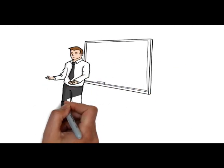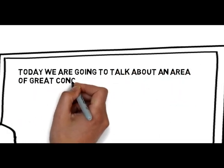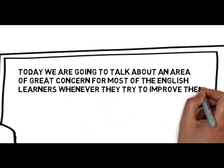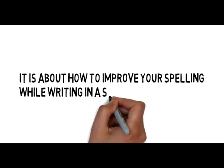I am your facilitator Tamir and today we are going to talk about an area of great concern for most of the English learners whenever they try to improve their writing skills. Yes, you guessed it right. It is about how to improve your spelling while writing in a systematic manner.